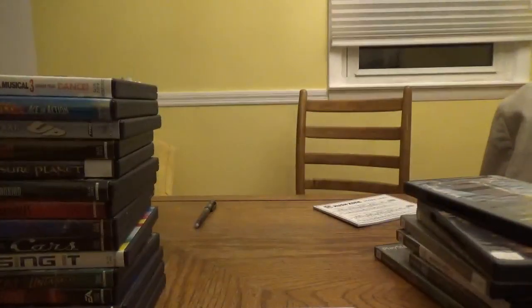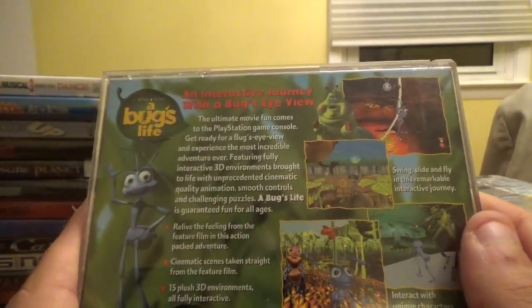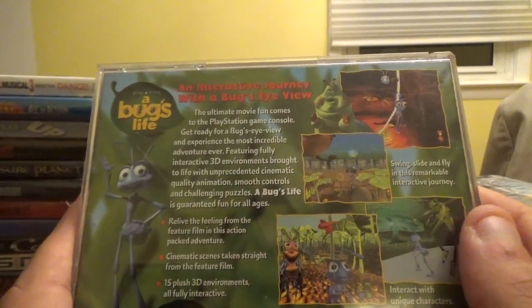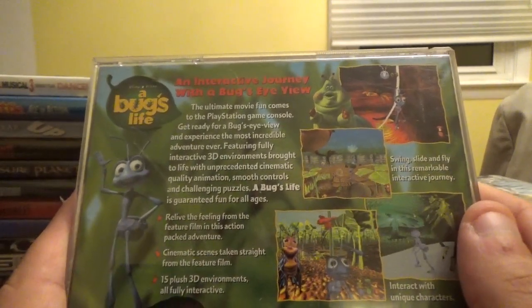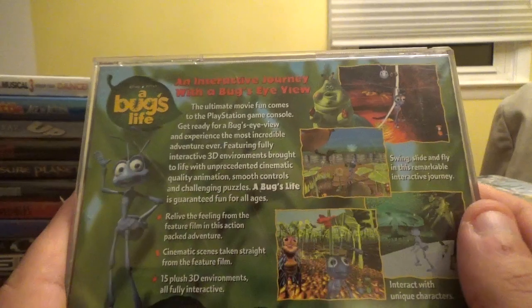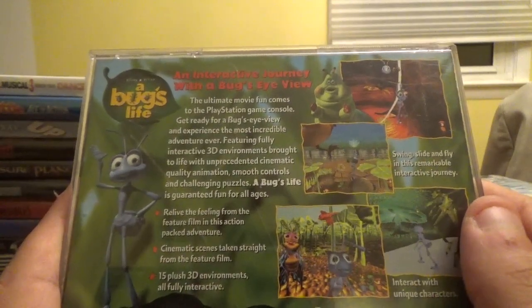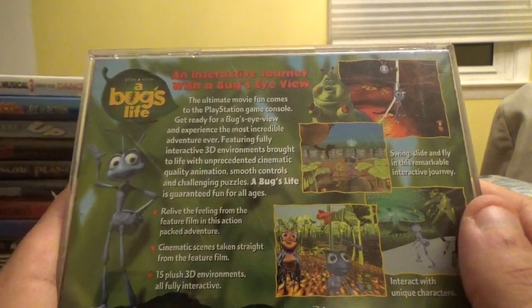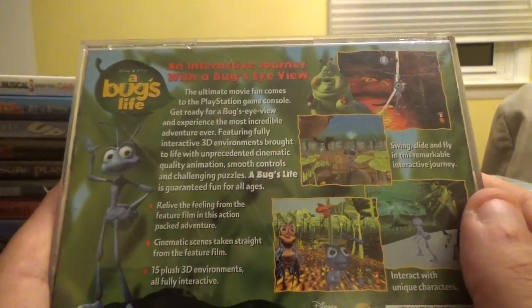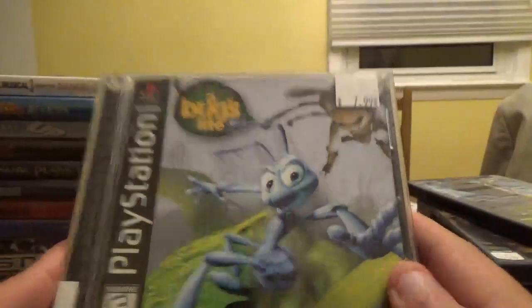Next up, Disney Pixar A Bug's Life from Disney Interactive — an interactive journey with a Bug's Eye View. The ultimate movie fun comes to the PlayStation game console with fully interactive 3D environments, cinematic quality animation, smooth controls, and challenging puzzles. Relive the feature film on this action-packed adventure with 15 fully interactive 3D environments.